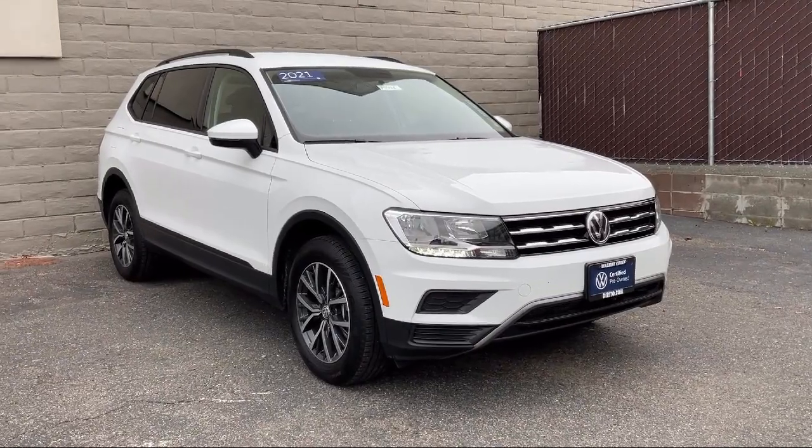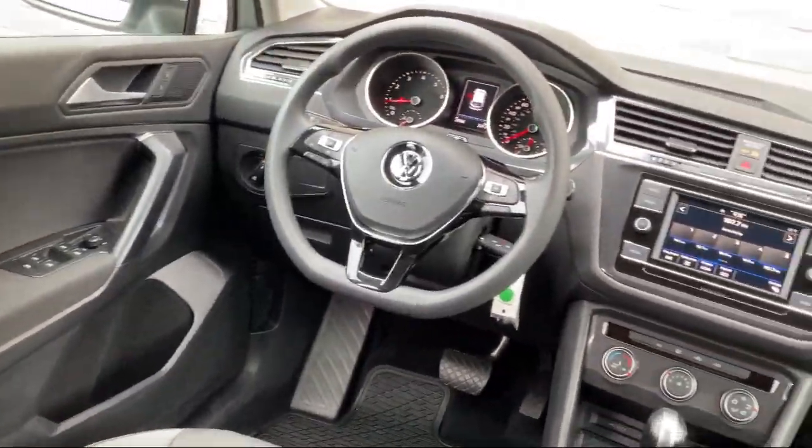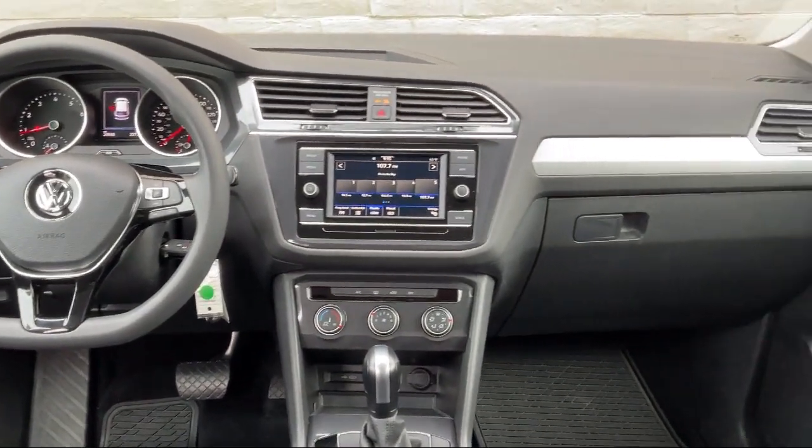It also features an auxiliary audio input, a powerful and efficient turbocharged engine, a passenger airbag, and much more.